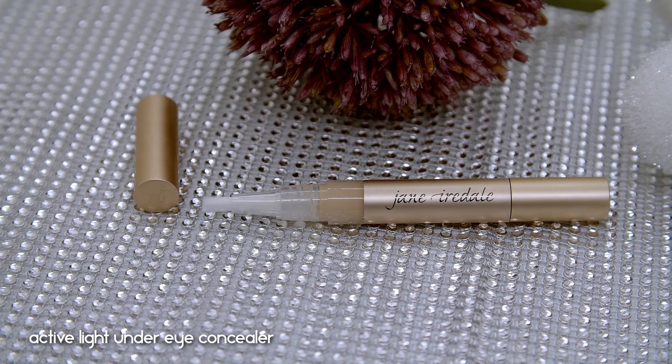I want to briefly show the Active Light Under Eye Concealer, retailing for $30, which comes in a pan format. I have shade two — medium yellow. I've tried it, but the pot concealers make my under eye look more flattering than this one. This one creased, looked a little cakey, and wasn't that easy to blend under the eye. It actually looks better used to brighten the center of the face.